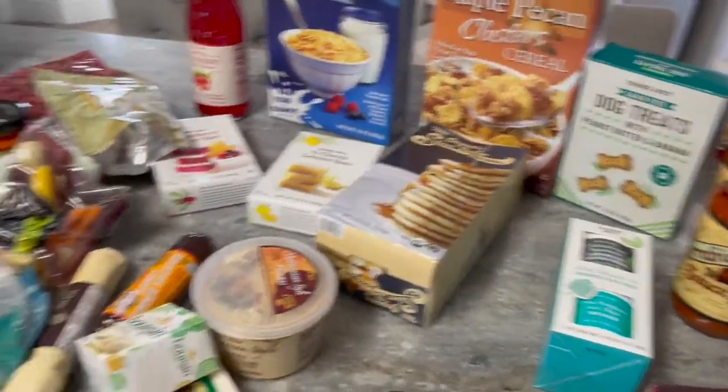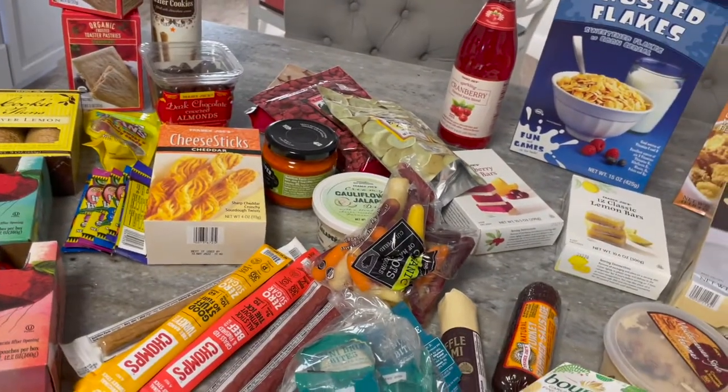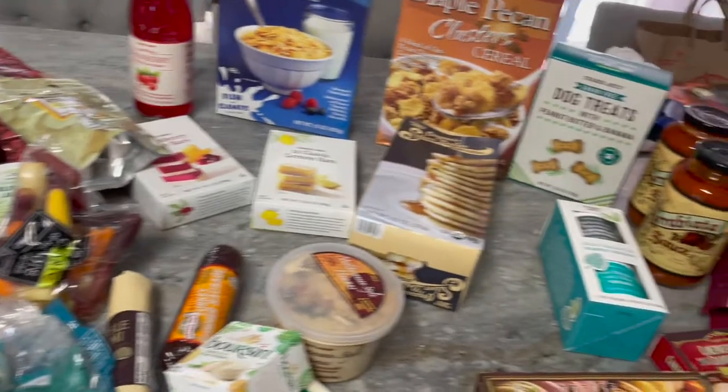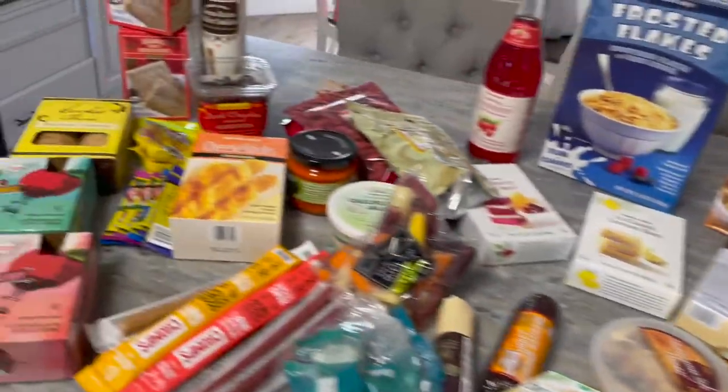Hey guys, so we just got back from the mountains, and I'm going to share with you what we picked up from Trader Joe's. This is what we got from our Birmingham Trader Joe's — we don't have one near us, so whenever we're on vacation there's always one on the way.